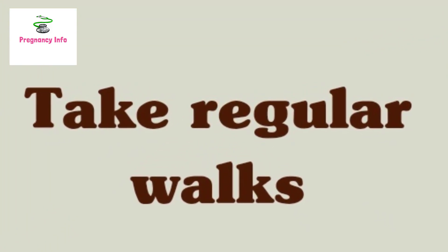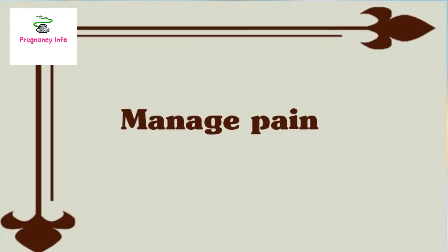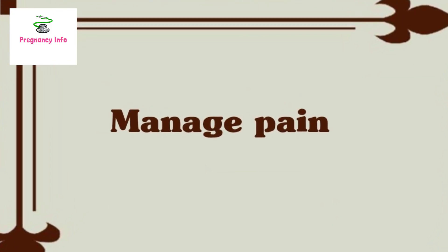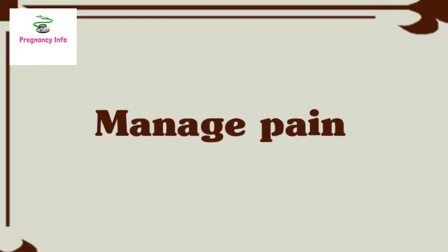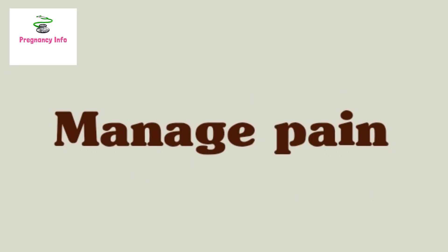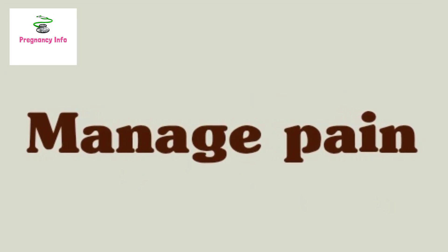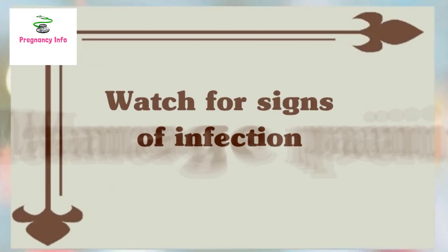Number four: take regular walks. Lifting and intense aerobic exercises are out for the first few weeks of recovery. As an alternative, walking can help with staying fit and maintaining good mental health. Number five: manage pain. There is no need to be in pain while struggling with all the other demands of new parenting. People must take the pain relievers prescribed by the doctor.